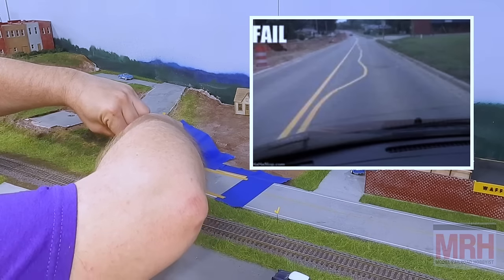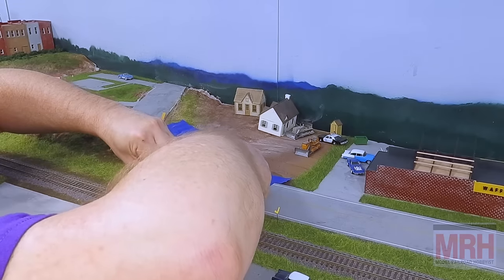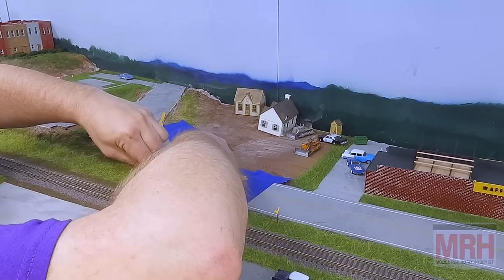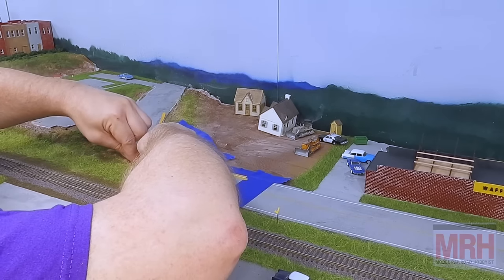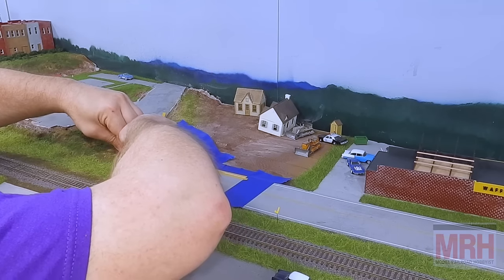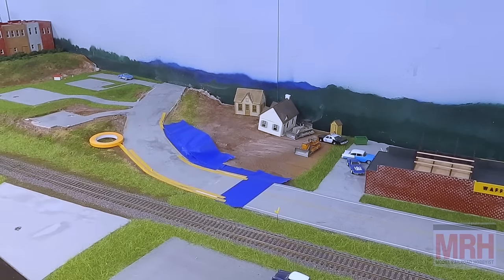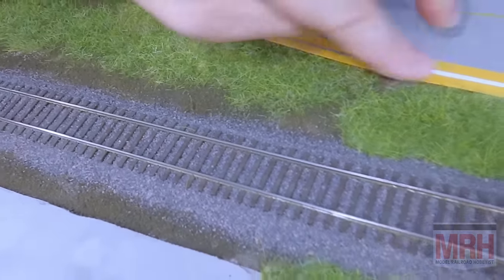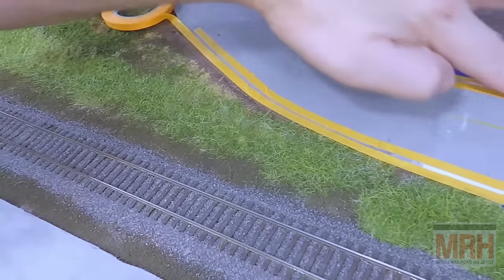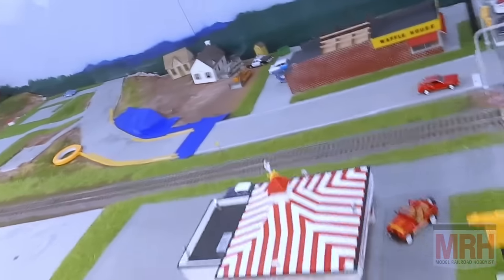Don't worry if the stripe isn't perfect — the real ones aren't always either. Take your time and work your way through it. You can work slow or work fast — it's entirely up to you, work at your own pace. Now you can see how we have the stripes starting to take shape. I'm going to come in, finish this up, and touch these pieces up to make sure they're adhering well so we can get a nice, clean, even stripe all the way through. Then I'll show you the next step, which is the actual painting itself.